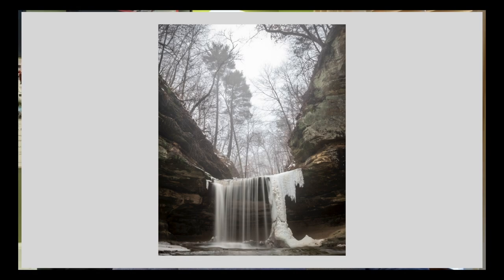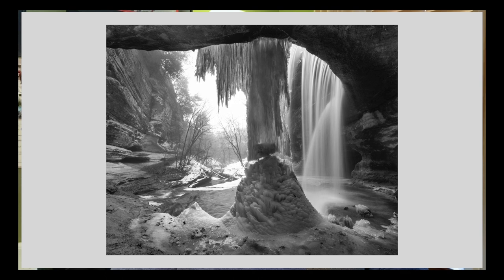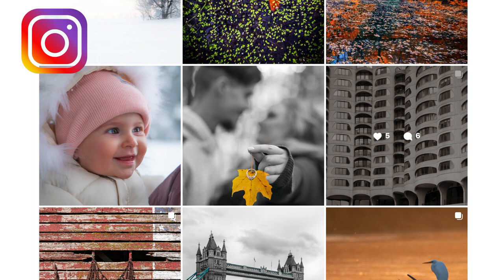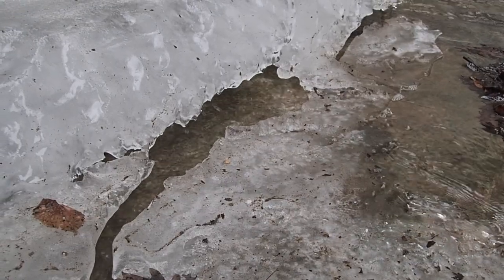That's going to do it for another video — thank you very much for stopping by the channel, I really appreciate it. Don't forget to come see me on Instagram at Garrick G Photography, and I'm also on Facebook at Garrick Gillette Photography. Like it if you did, subscribe if you haven't, and ring that notification bell so you don't miss anything. We'll see you next time — thanks again, bye bye.